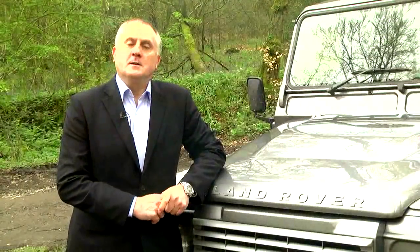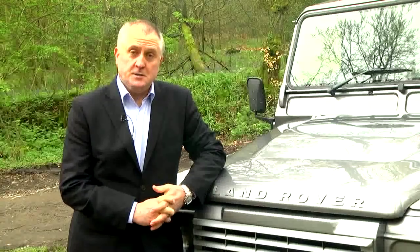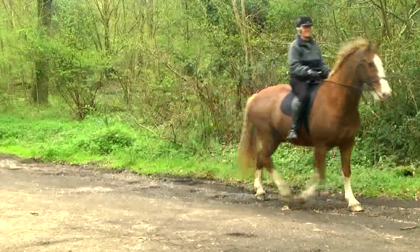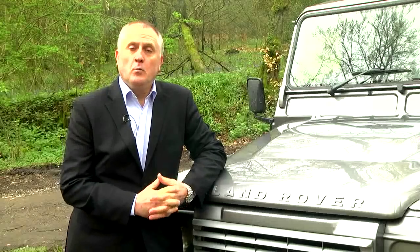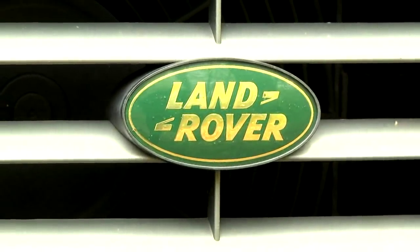Hello and good afternoon. I'm Simon Dyer from JE Engineering in Coventry, the heart of British engineering excellence. Today I'm talking to you from a beautiful location on the outskirts of Dorking in the stunning Surrey countryside — a rural environment and one where you would expect to see large numbers of the iconic Land Rover Defender.